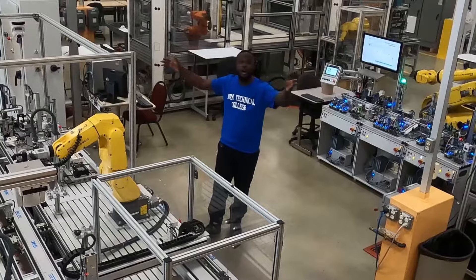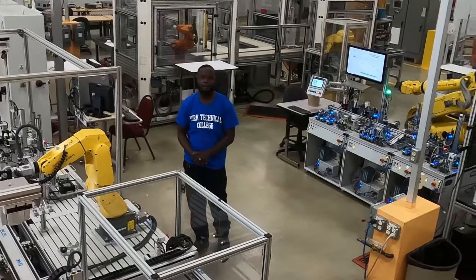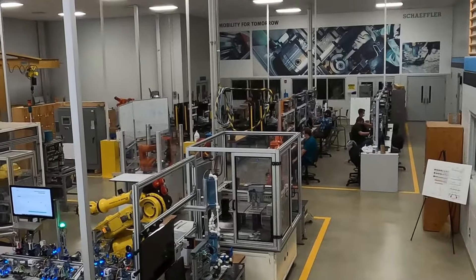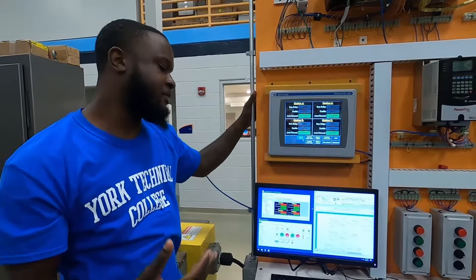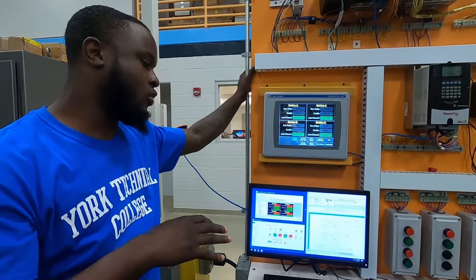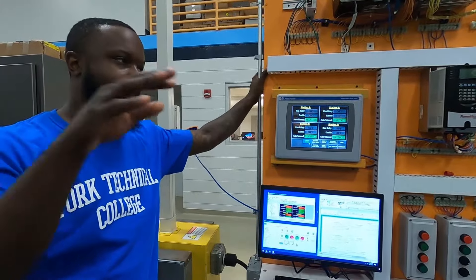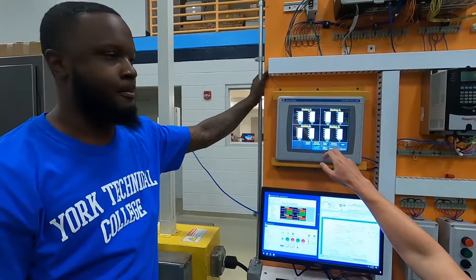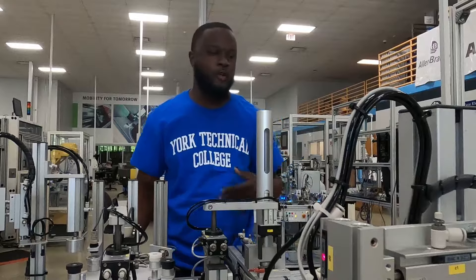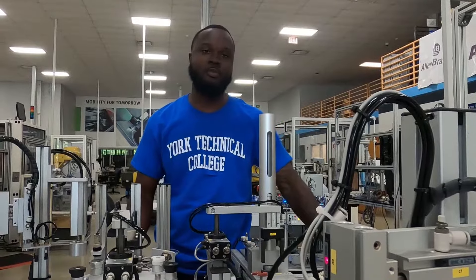And this is our automation center. Here we have another classmate who has used integration to control and view all the other PLCs in the system. Here we have one of our automated assembly lines where we go in depth with troubleshooting.